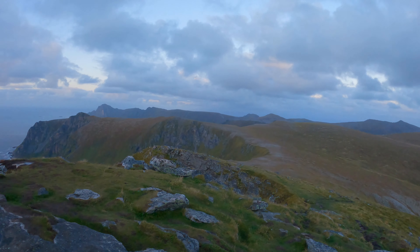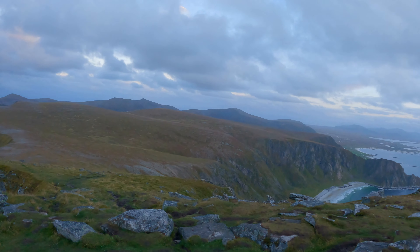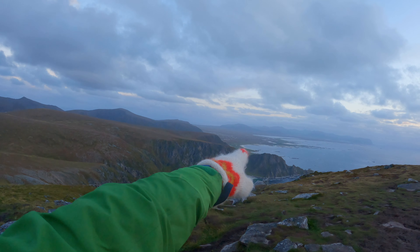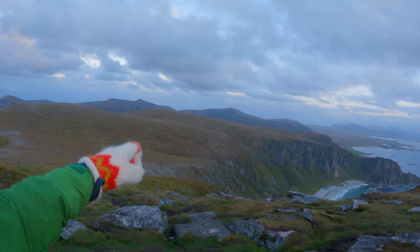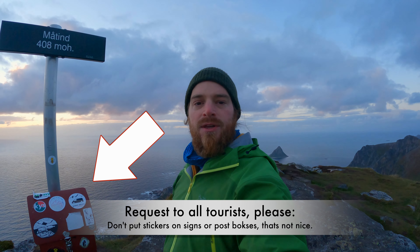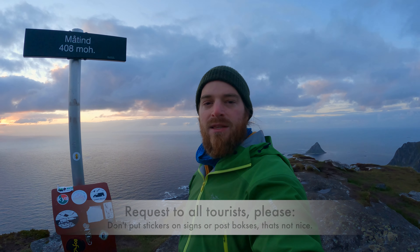If you use the other trail, it's behind the gap on the right side, and then you go along the top all the way, a little bit down and up again, until you reach this point here. This was enough filming for today. I hope you enjoyed it. Please subscribe, follow my Instagram account and my YouTube account — it would be really nice and I appreciate it. Have a nice evening. See you.